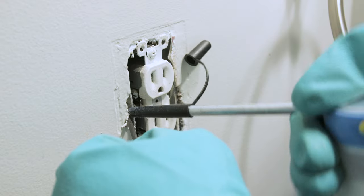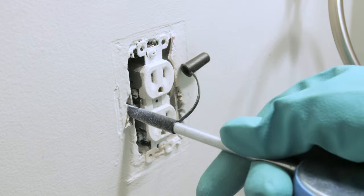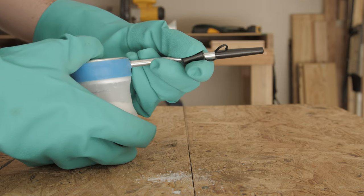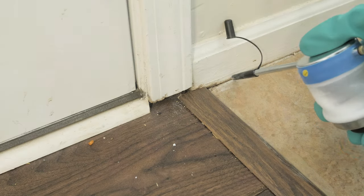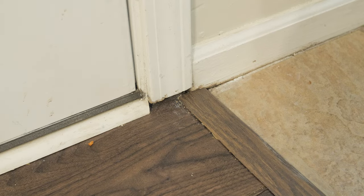Cracks, crevices, and wall voids behind switch plates can be treated additionally with an insecticide dust. These products are easy to apply, long-lasting, and perfect for hard-to-reach areas where house centipedes may take shelter. Apply one or two puffs of dust in potential house centipede hiding places, but do not apply too much dust in any one spot, as an over-application of insecticide dust will not be effective.